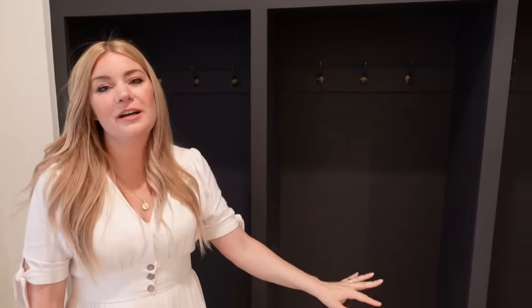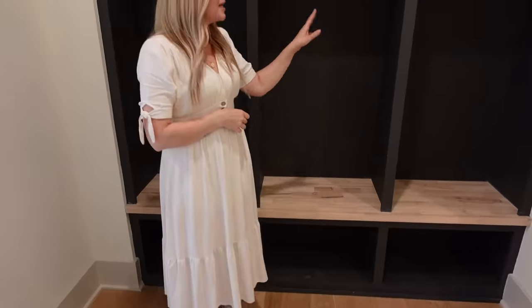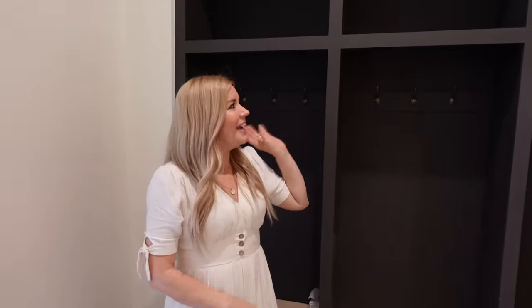Come on down here and I'll show you the mud room. I love that we were able to put some hooks here and just have a nice little area to organize the kids' school stuff, backpacks, shoes, jackets, all of that. We have nine hooks for the nine people in the family, so that works out really well.